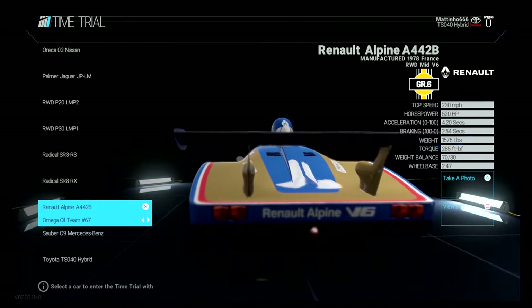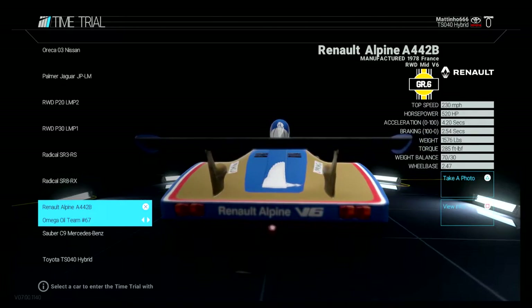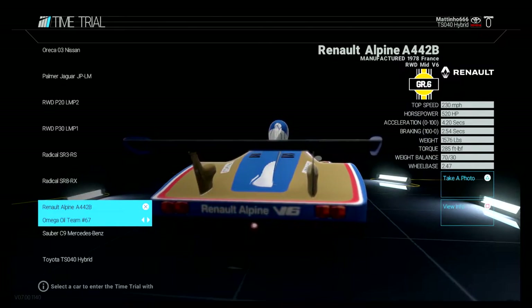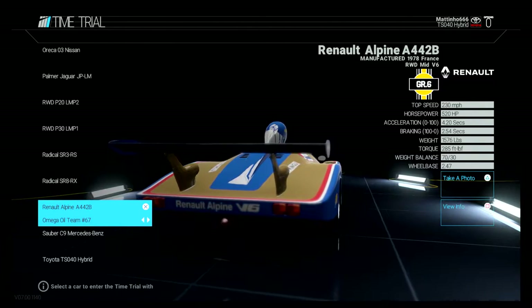What's crack-a-lacking boys and girls, I am Matinho and welcome back to part 5 of the Renault Sport update. This time we are in the Renault Alpine A442B.